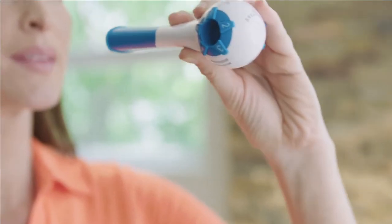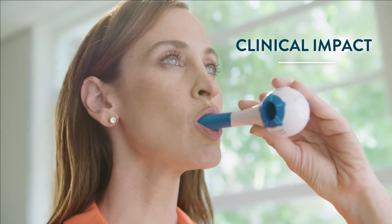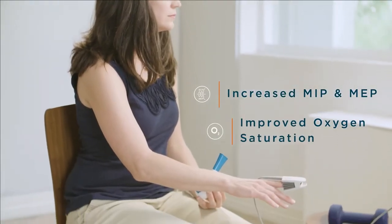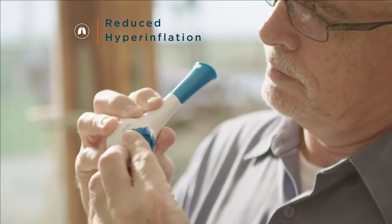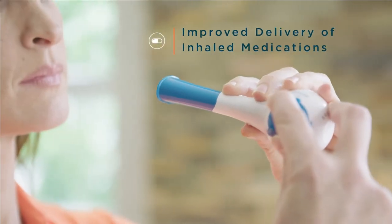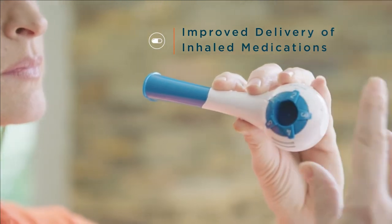Most importantly, patient compliance is high because they feel quality of life improvements within days. Evidence-based results of respiratory muscle training with a device such as the Breather include increased MIP/MEP, improved oxygen saturation, reduced hyperinflation, improved laryngeal function for speech and swallowing, and improved delivery and distribution of inhaled medication.